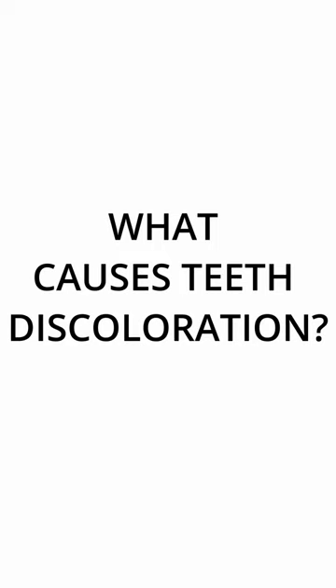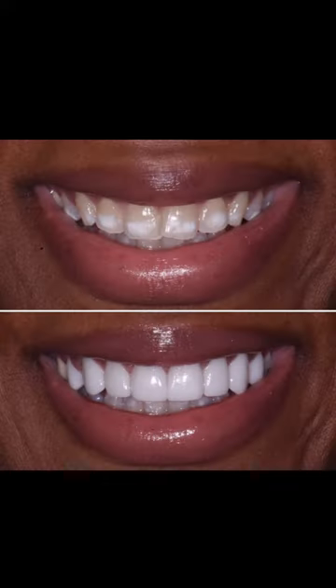A question we get asked when we post a lot of our videos on Reels and TikToks is what causes some of the discoloration that people are seeing in the before photos or videos before we do the veneers.